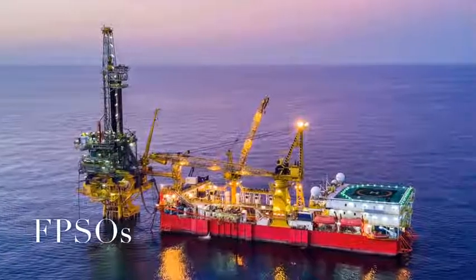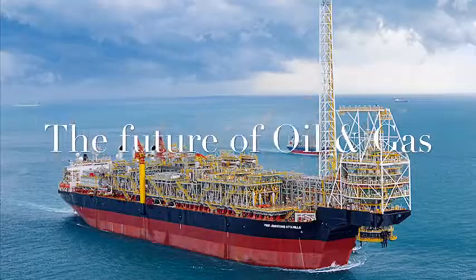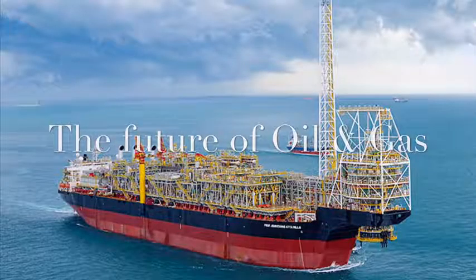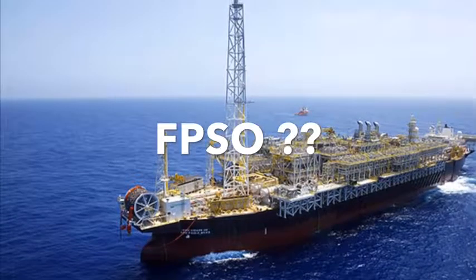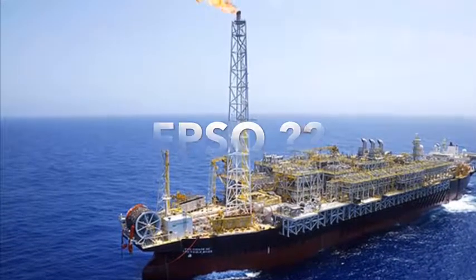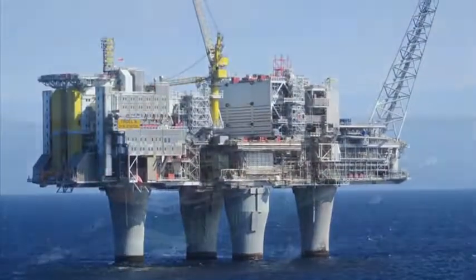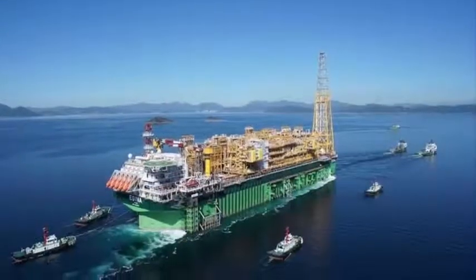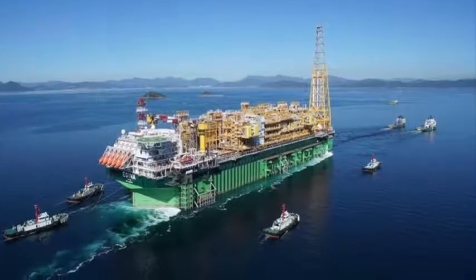Welcome to another new video. Let us talk about FPSOs and why they are the future for the offshore oil and gas industry. In this short video I will explain what FPSO actually means and outline what advantages there are compared to an offshore platform. So what does FPSO actually stand for? The letters FPSO stand for floating, production, storage and offloading vessel.